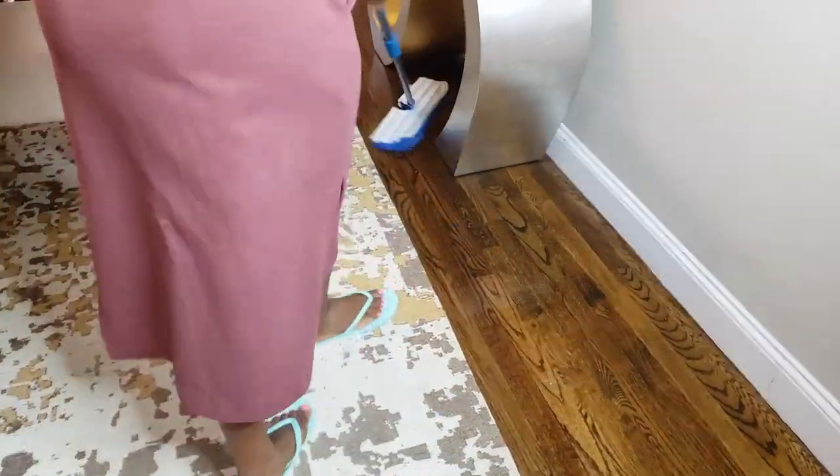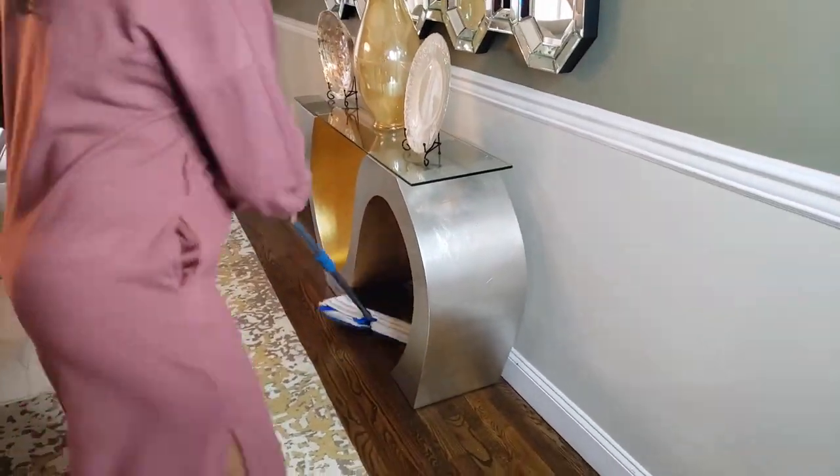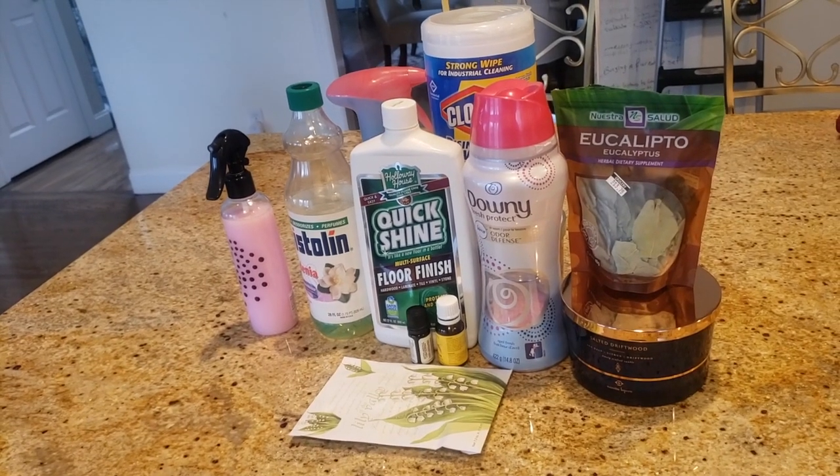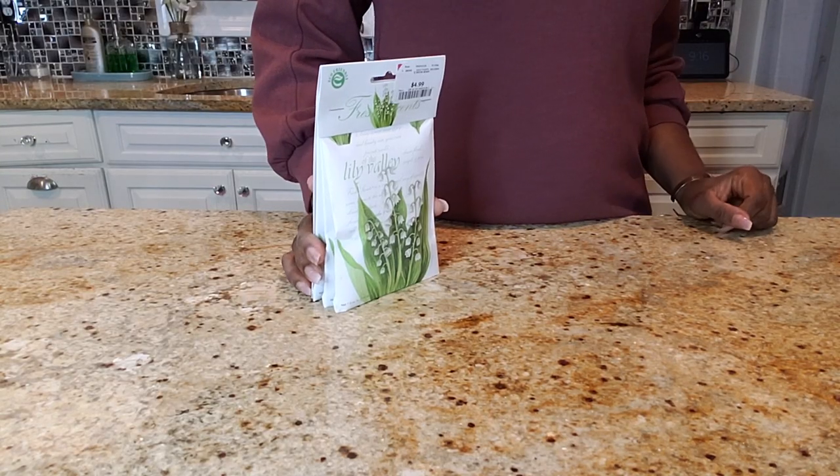In my opinion, the number one way to keep a house smelling fresh and amazing is to clean it. I also believe it is equally important to use products that smell good.